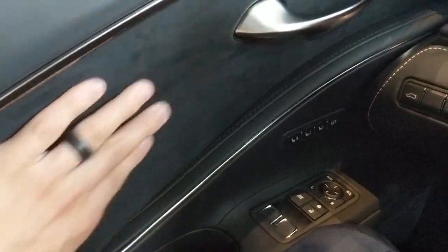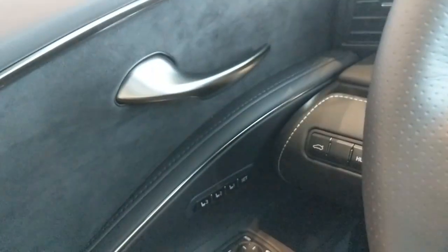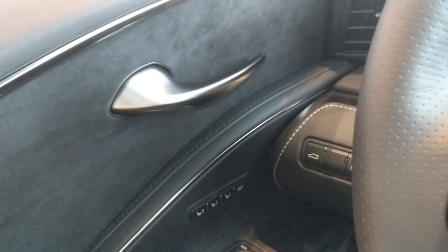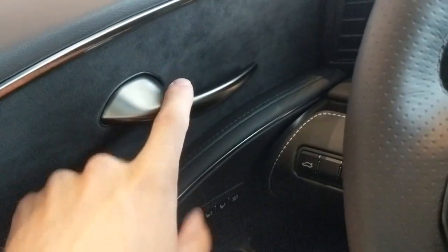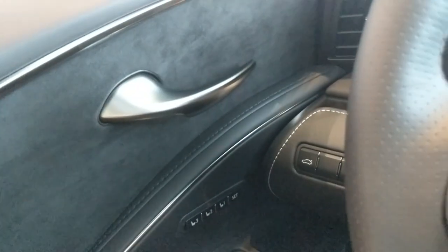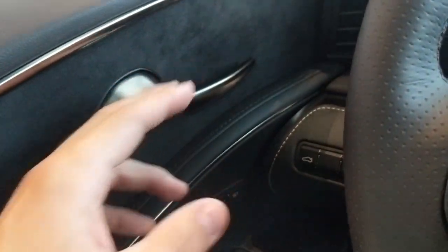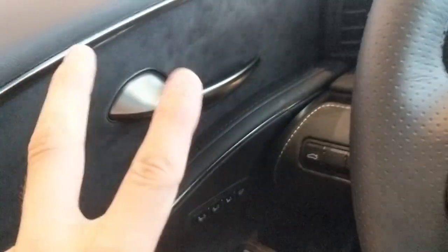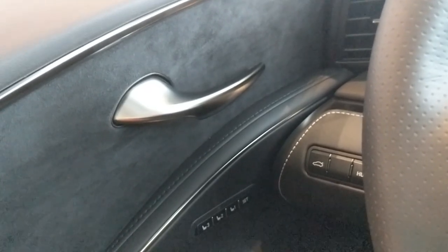You have this nice Alcantara — it's a super suede and it feels really good. It feels like a very premium material. These handles are the same handles you find in the LS 500, and I think they're going to be in the brand new 2019 ES coming out. These handles kind of look like a bull horn or something, but they look sharp.